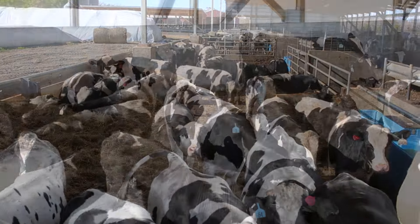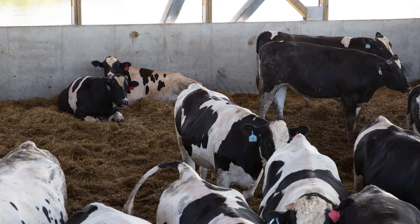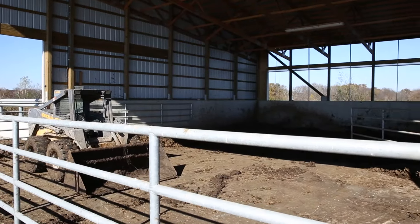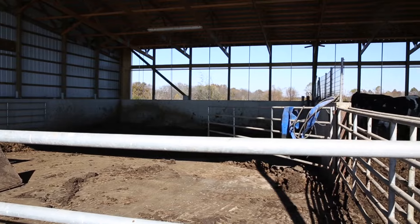One key deciding factor on building size was trying to stay under 299 animal units. Here in Illinois, if you're over 299 animal units you must have 180 days of manure storage, which significantly increases both the length and cost of the barn — and that manure storage doesn't make you any money; you can't put cattle in it. By staying under 299 animal units, we can get by with just 60 days of storage instead of 180, which was a big factor financially.